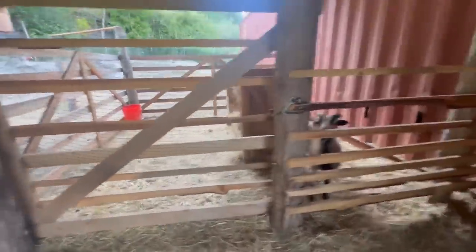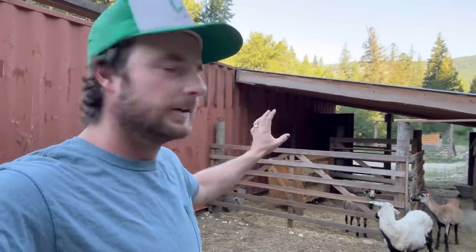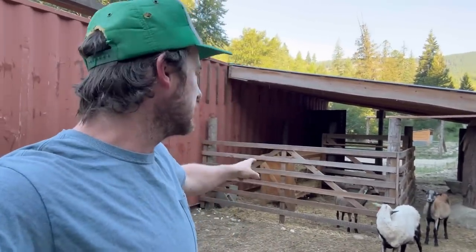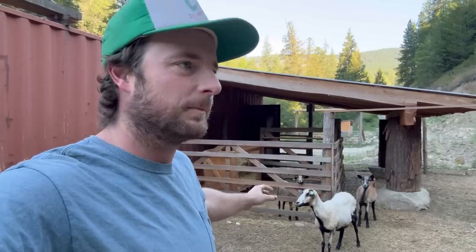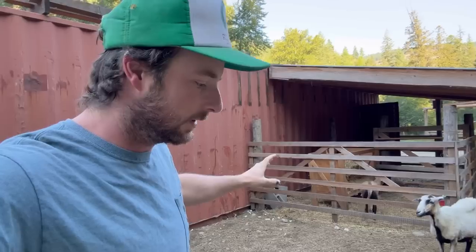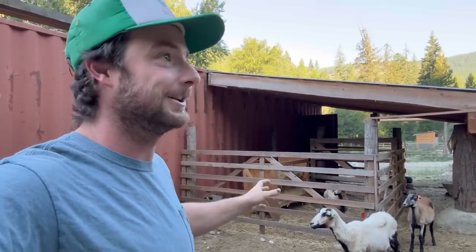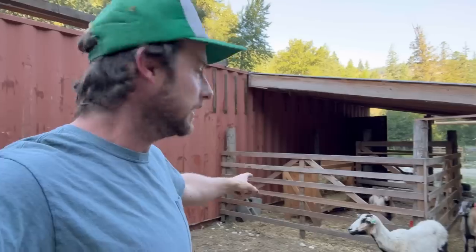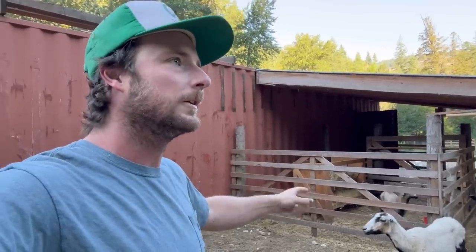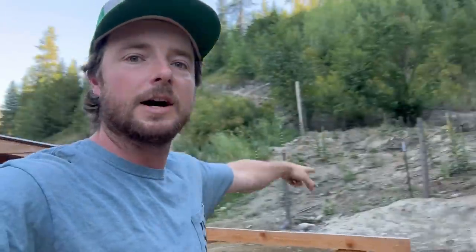Checking all the sheep — everyone's got food and water. You can see we got the ram lamb penned up. We're trying to break him because him and mom have a really strong bond, and we need this ram separated so we don't want any accidents happening. He's got food and water inside his pen, and the ewes have water and a whole mountain of food behind them.